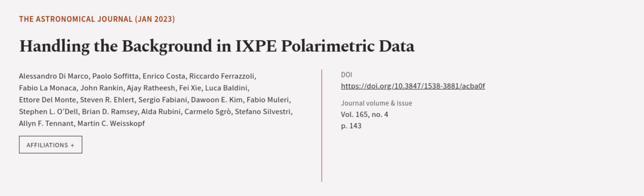This article was authored by Alessandro Di Marco, Paolo Soffitta, Enrico Costa, and others. We are article.tv — links in the description below.